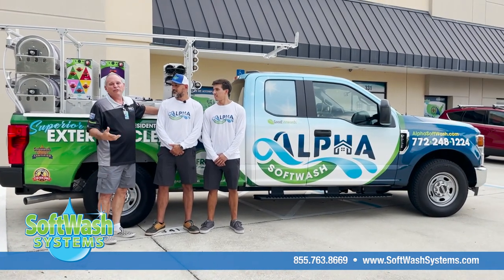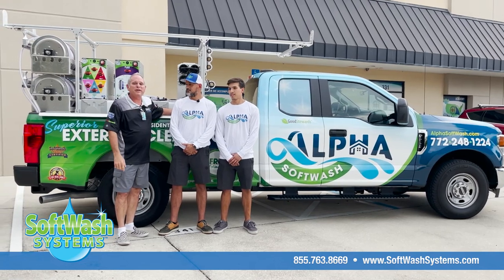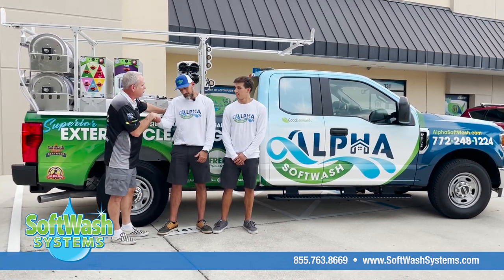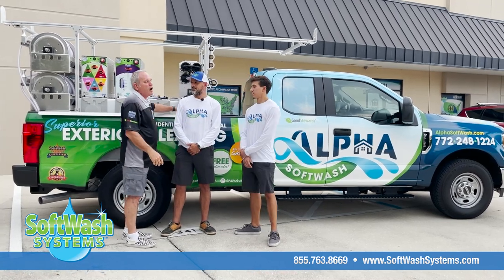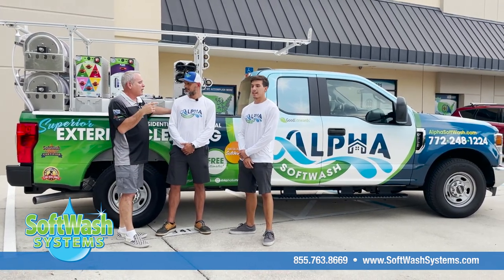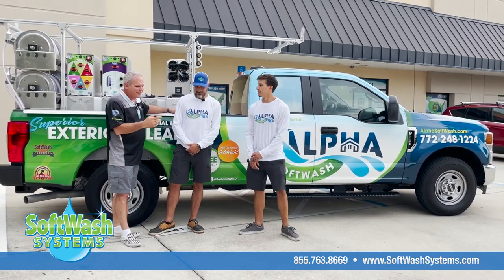They came here to Soft Wash Systems for us to help them get into the soft washing business. I just want to thank you so much for trusting us with this build. Be watching for them out in Stuart. I'm going to go ahead and tell your customers about this great truck that you have here.